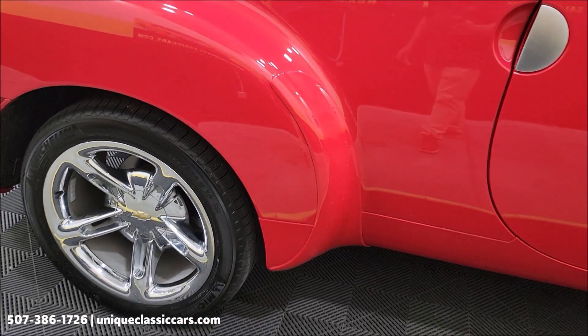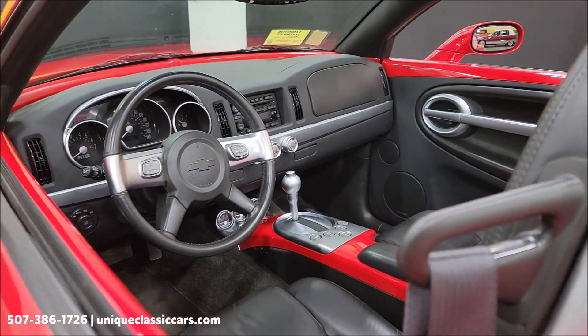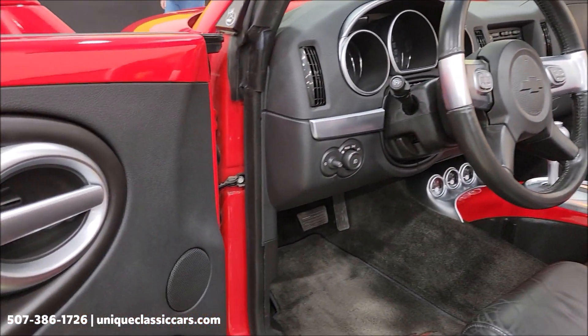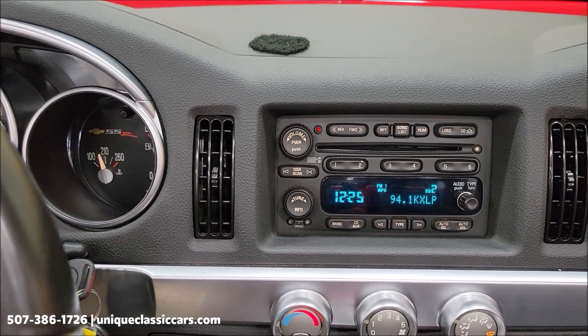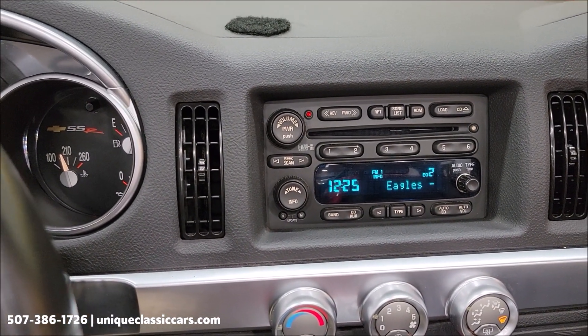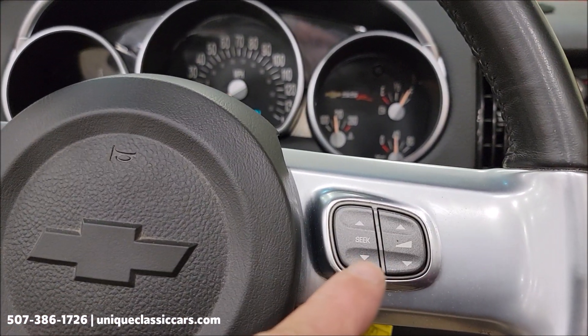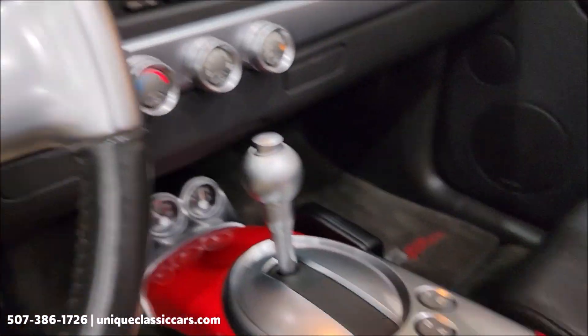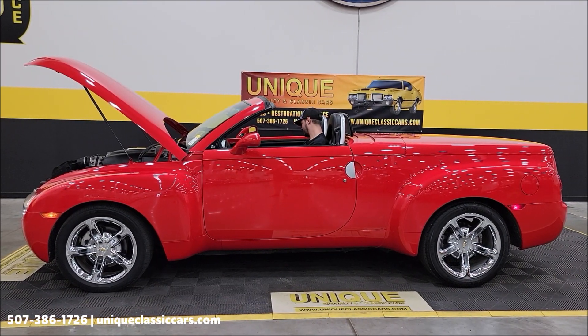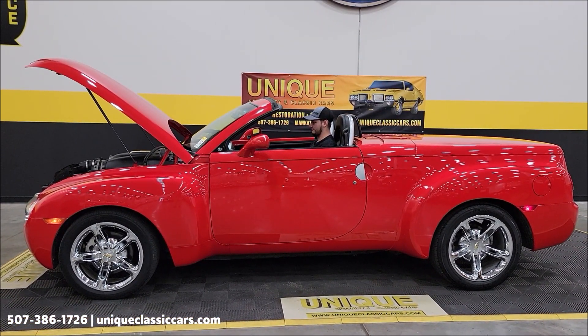Let's check out this roadster pickup — 2005 Chevrolet SSR, one owner, original miles showing 32,125 on the odometer. Under the hood is the six-liter V8 paired with an automatic with overdrive transmission. Power steering, power brakes, AC — AC blows cold. Take a look at the front fascia and grille.